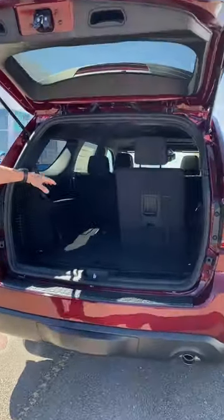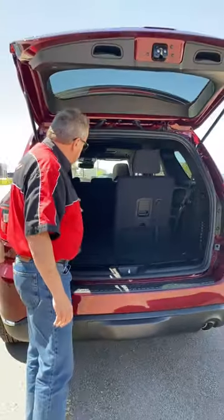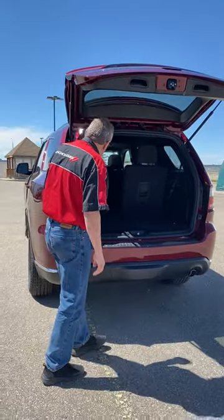Here is your third row. As you can see, we've got one side up, but you do have a lot of storage if you need one down, or you can put the other one down as well.